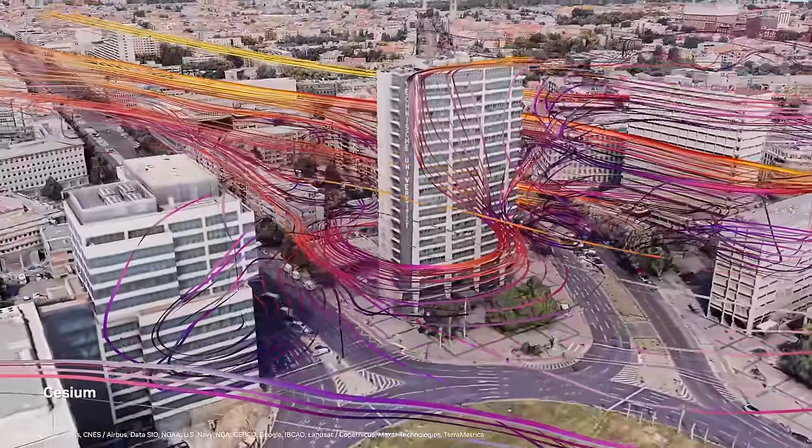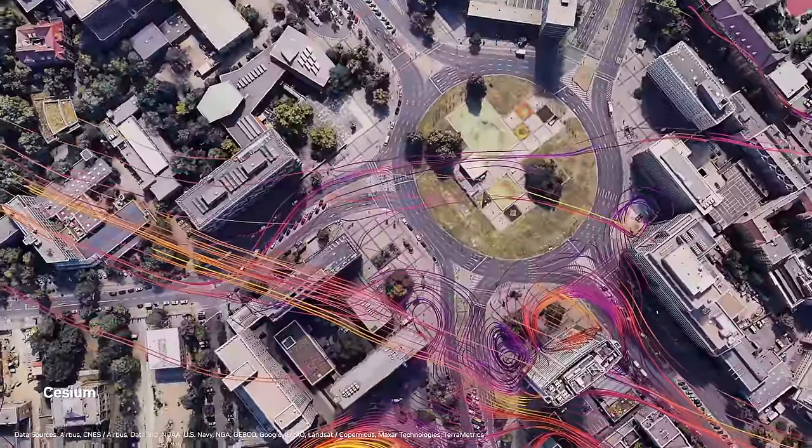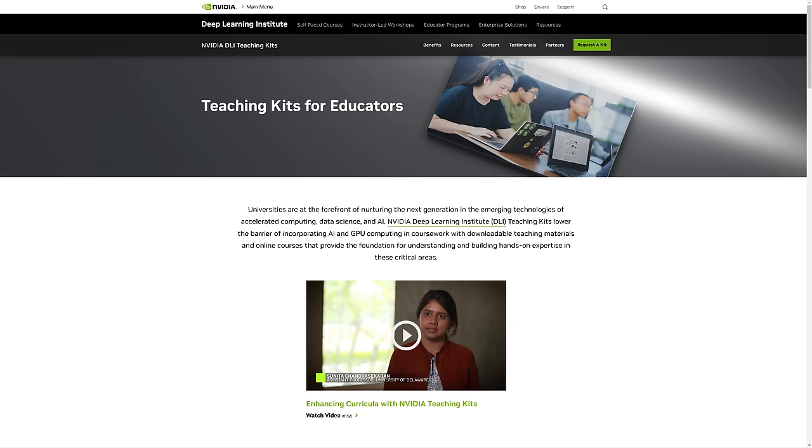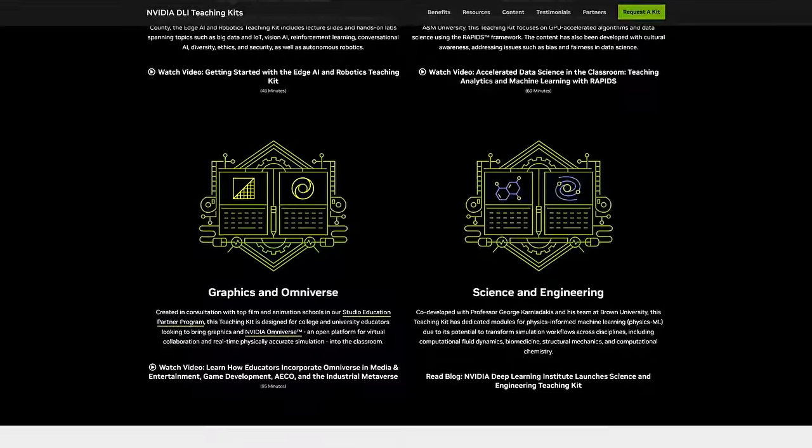The Modulus framework supports large-scale digital twin models spanning various physics domains, offering improved workflow and cutting-edge AI approaches for enhanced performance. Today, we're announcing the Science and Engineering Teaching Kit developed in collaboration with Brown University, which includes the Modulus framework. It will help teach the next generation of researchers the powerful fusion of AI and physics.